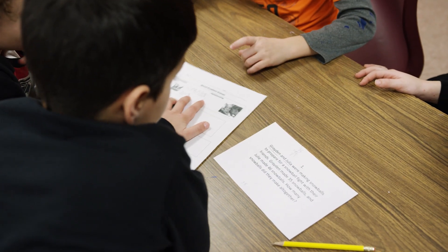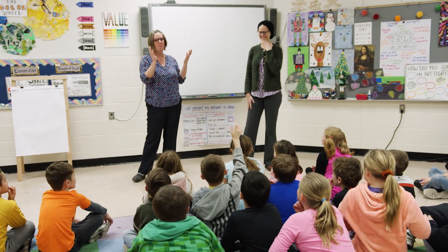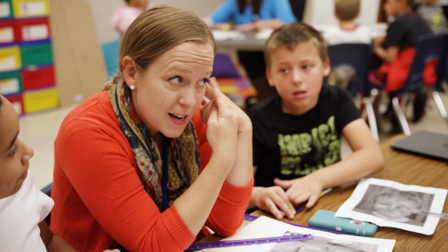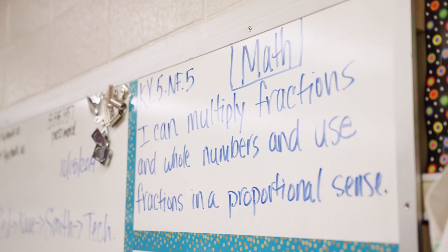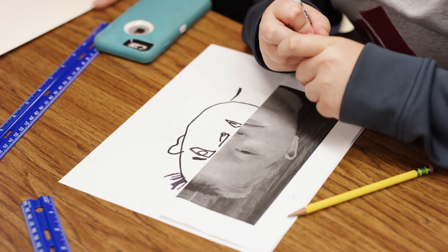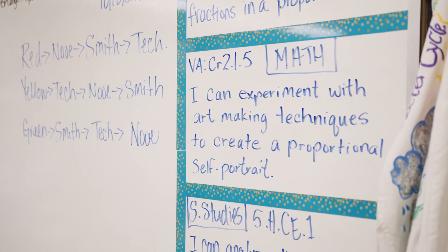There are a lot of moments where the teachers come alive understanding what to do with the arts. Ms. Noe and I collaborated — I teach art, she teaches math. We're working with fractions. We decided to see where the students are the weakest in math and even in art, and we both came across fractions as something they struggle with, and also for me it's drawing and proportions, so we just put the two together.